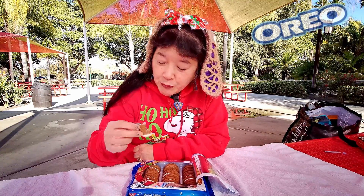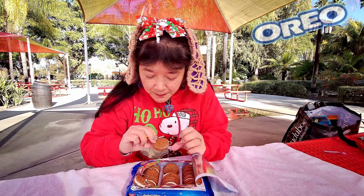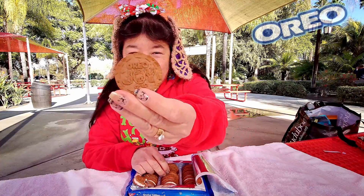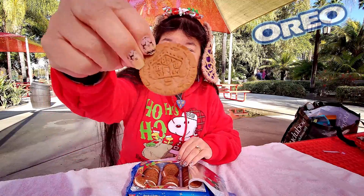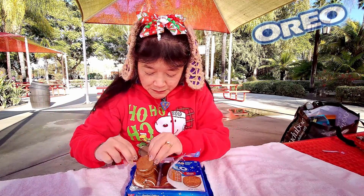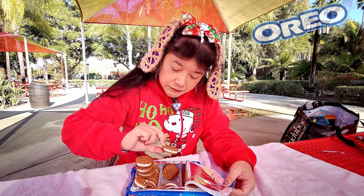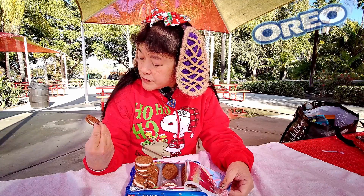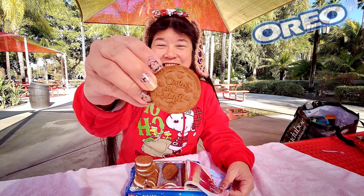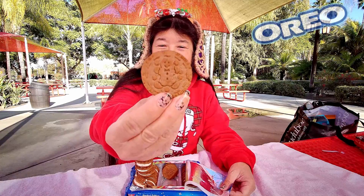So yeah, this one at least has the taste it's supposed to have. One of them says 'Joy', one of them looks like a gingerbread house, one of them has a Christmas tree, one says 'Oreo' — Oreos for Santa — and I think the last one should have a gingerbread man.